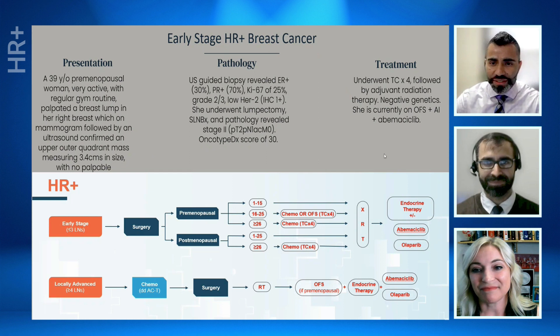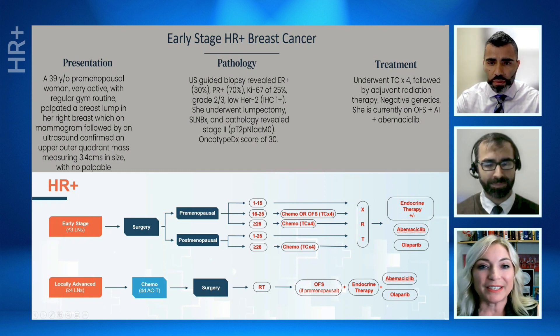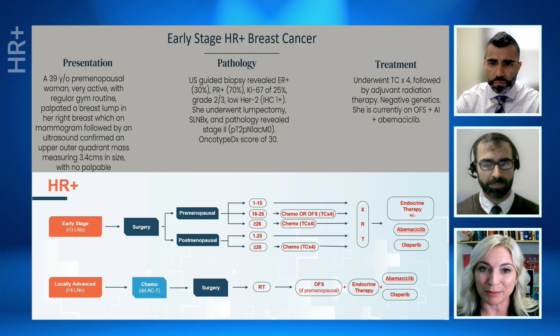We have a 39-year-old, very active, premenopausal female who self-palpated a mass in her right breast, which was confirmed on ultrasound and mammogram. On biopsy it revealed ER/PR-positive invasive ductal carcinoma with a slightly high Ki-67 of 25% and low HER2-positive disease. She underwent a lumpectomy followed by adjuvant four cycles of TC, then adjuvant radiation, and is currently tolerating ovarian function suppression along with AI therapy and abemaciclib. I absolutely would have done the same approach. In a 39-year-old, I suspect she would have had very dense breast tissue — I probably would have had an MRI for her, and we would have done upfront genetics to make sure lumpectomy was the right surgery.